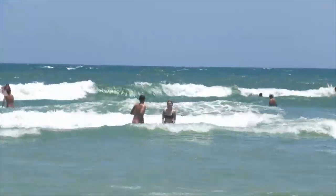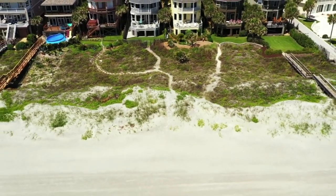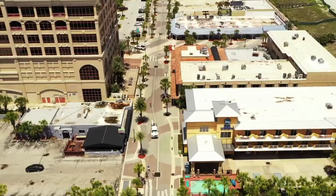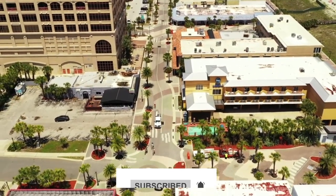And if fishing's not your thing, the views over the beach are incredible. What do you think about this video? Do let us know in the comment section below. If you enjoyed this video and want to hear from us again, be sure to hit that subscribe button before you go!